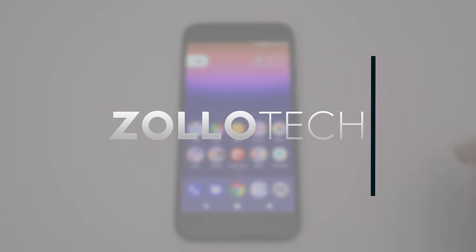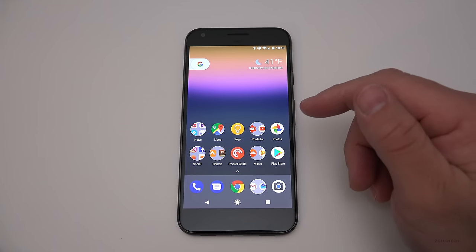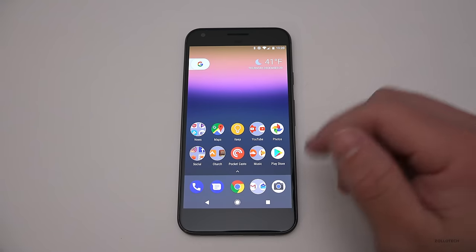Hi everyone, Aaron here for Zollotech. As many of you have requested, this is my 'What's On My Android Phone' late 2016 edition. A lot of you saw the iPhone version of this and asked for Android, so I thought I'd share that.